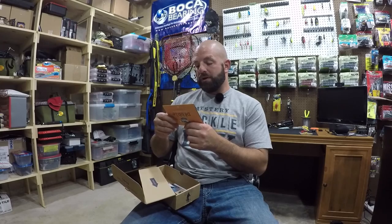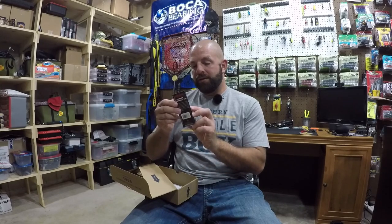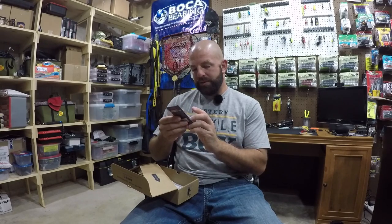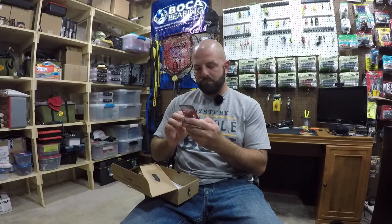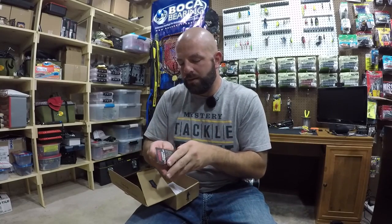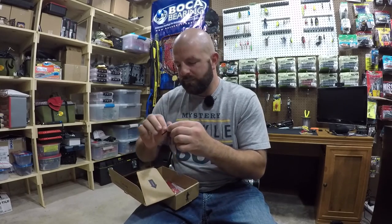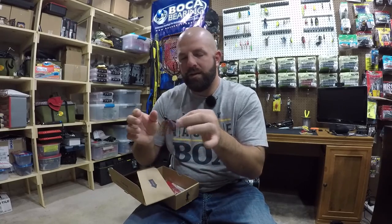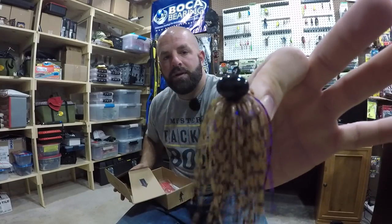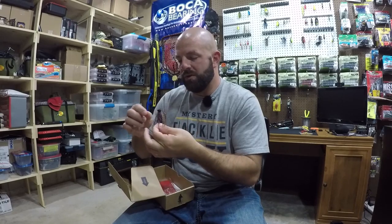Then we have the Heavy Metal Tungsten Finesse Football Jig. 3/8ths ounce, PB and J — Peanut Butter and Jelly color. This would work really well right now. Use that Charlie's Worms as a trailer. Nice having a tungsten head — nice and small for the size. That's a 3/8ths which really looks like a quarter. Nice looking skirt too. We'll definitely put that to use. That goes for $5.29.